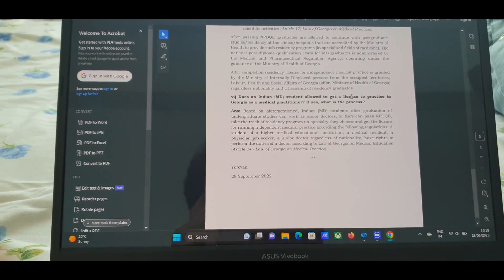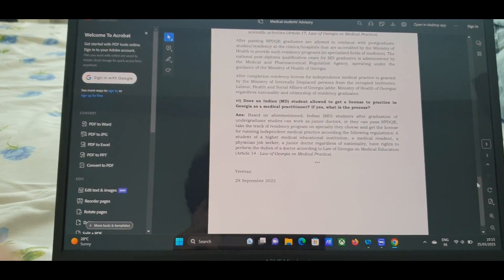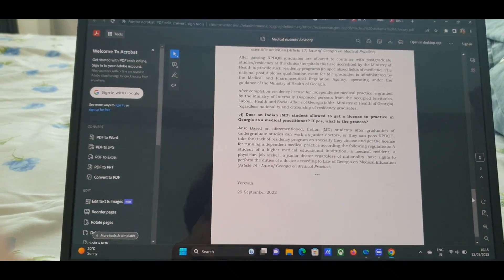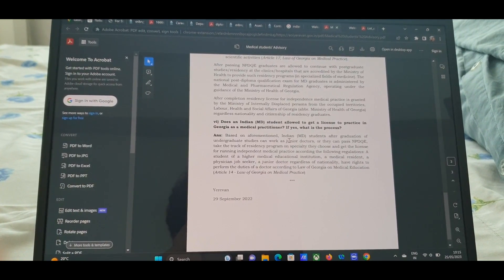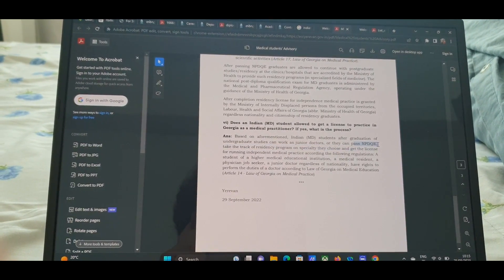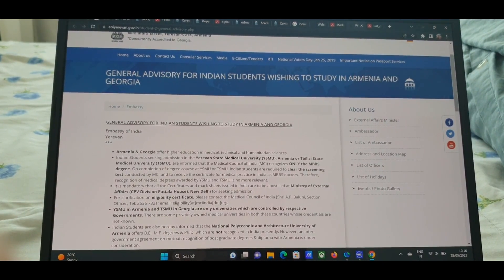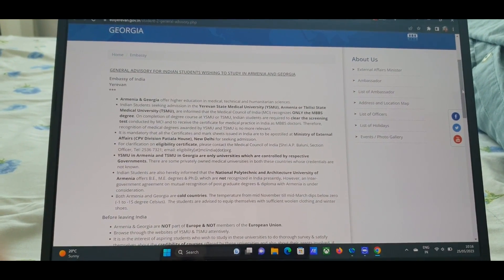A key question everyone wants to know: does an Indian student get a license to practice? The NMC has changed the rules — after graduating you need to get a medical license to practice, which in some countries like Romania is not possible to get. So after graduating MBBS here, you can work as junior doctors or pass the FDQE exam and take the residency track. You can email the embassy for more details.